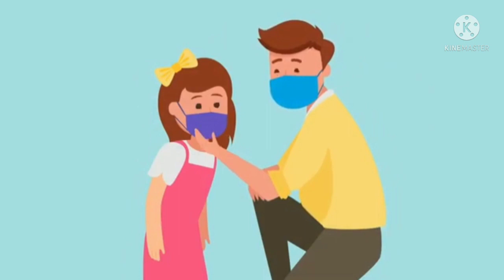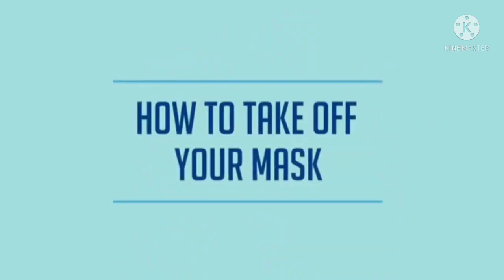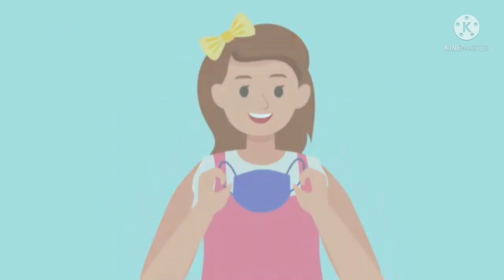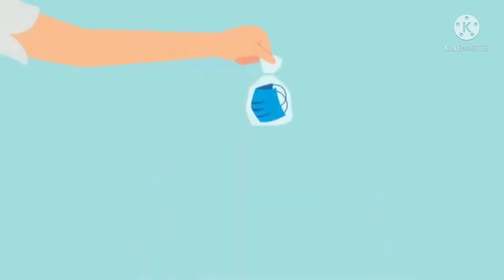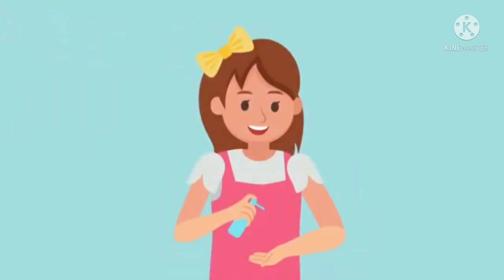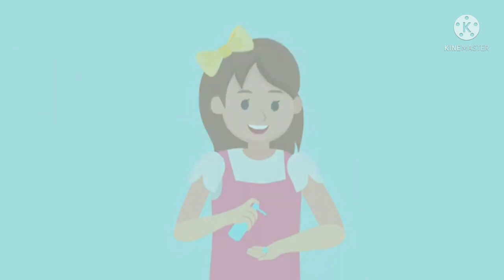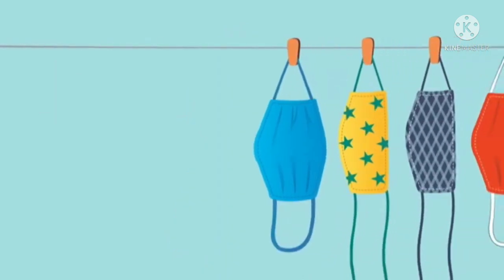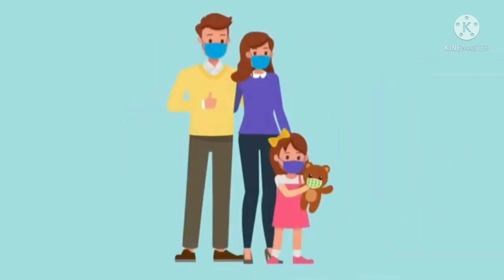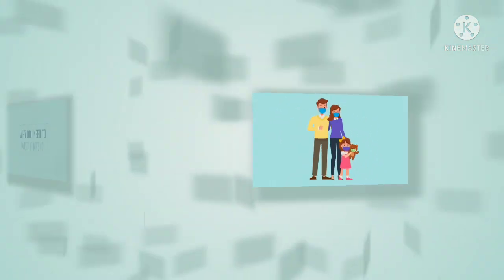Have your mom or dad help you practice putting it on and taking it off. Take the loops off your ears. Fold your mask inside out and put it in your pocket or in a plastic bag before putting it in your backpack. Then clean your hands after you've taken your mask off. Your mom or dad will be sure to wash your mask a lot to make sure there are no germs on it. Ask your mom or dad any questions you have about wearing masks — it's an important way to help us all stay safe.